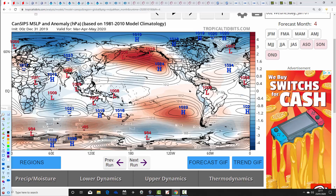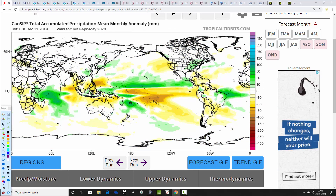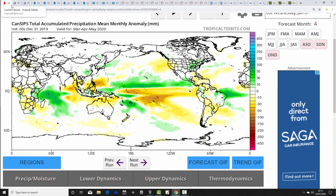Heading north to Canada — this is CanSIPS from TropicalTidbits.com, showing mean sea level pressure anomaly. This one goes for low pressure to our north and some higher pressure to our south for spring 2020, feeding in a generally westerly flow from the Atlantic. Temperature anomalies are forecast to be above average — a mild spring not just for the UK but for most parts of Eurasia. Precipitation is near normal, with slightly drier than average conditions to our south where the high pressure sits.